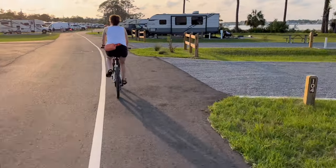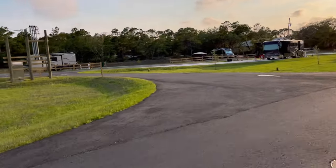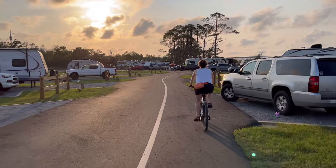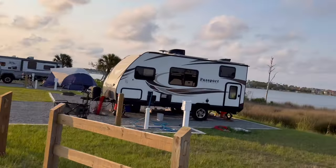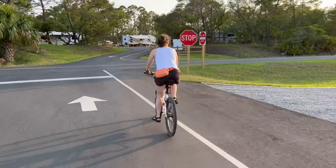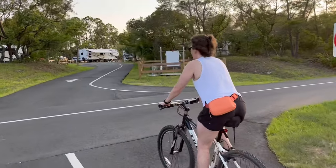St. Andrews State Park has a great campground and it's practically brand new since it was wiped out in a recent hurricane. Because of that, there's not a lot of trees around and most of the campsites are not shaded. However, there are awesome views of the bay right from your campsite, and you're a short bike ride or car ride to the Gulf Coast side where you can hang out at the beaches.